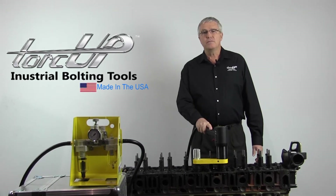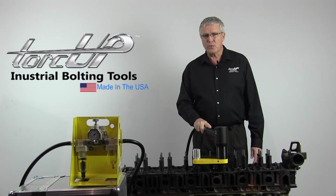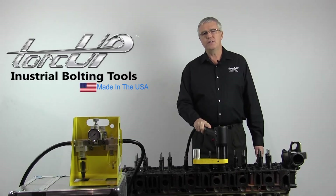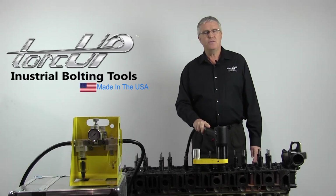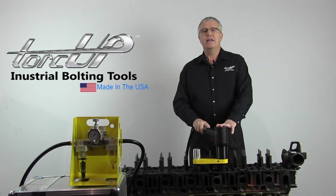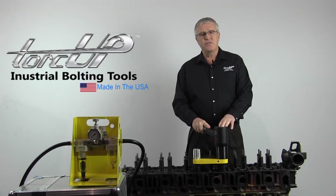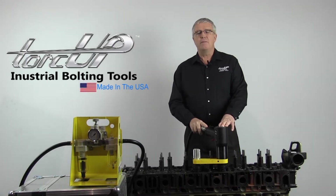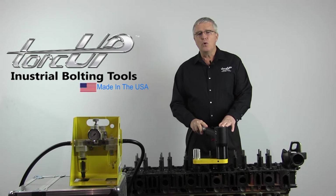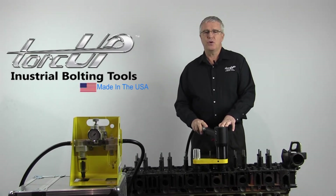TORQUP's Raptor 1000, a non-impacting pneumatic torque wrench, is the only pneumatic torque wrench approved by Detroit Diesel to work on the DD13, 15, and 16 engines. 100% designed and manufactured in the United States and certified in our ISO 17025 metrology lab, the Raptor 1000 will hold an accuracy within plus or minus 5% of the set torque value.